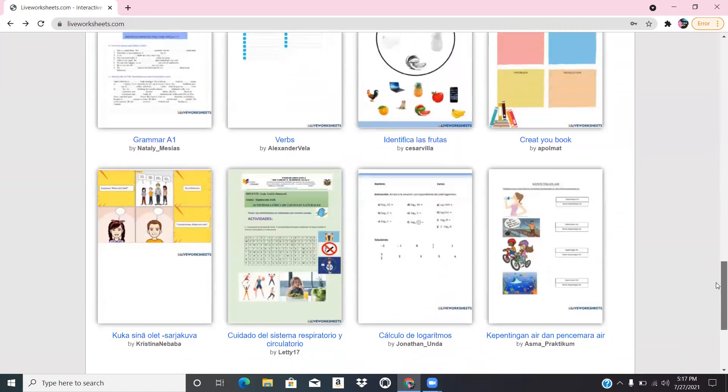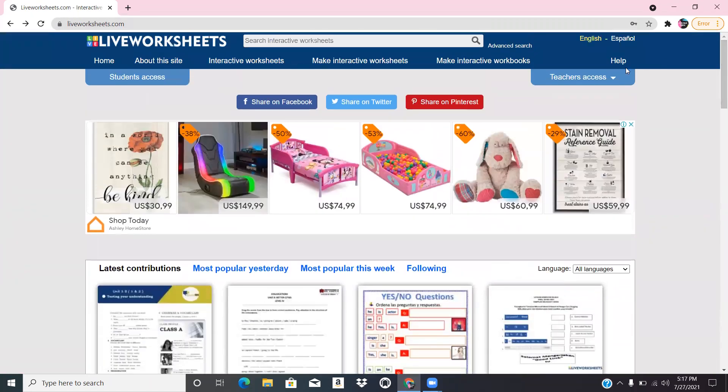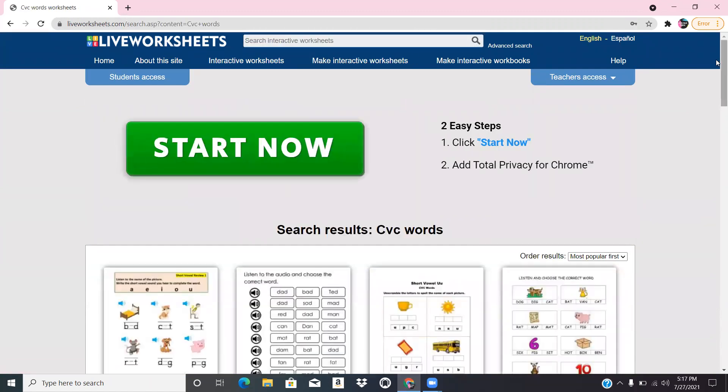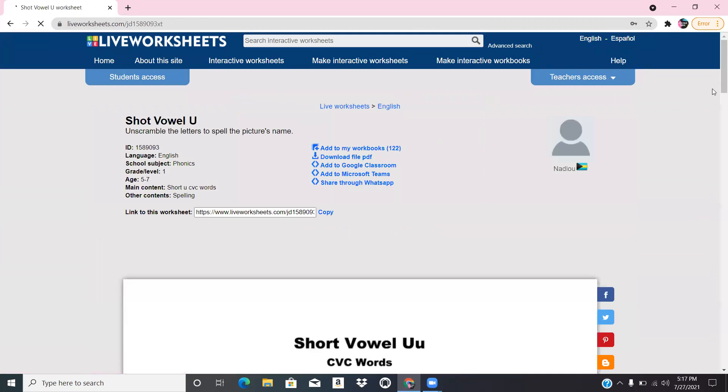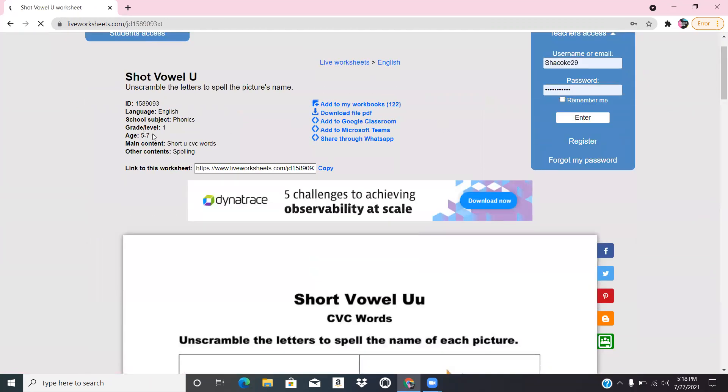This website has different worksheets created by different teachers that you can upload, and they're very interactive. I use a lot of these for my kindergarten through third grade students. For example, I clicked on CVC words, and up here you can see it tells you the ages, what subject it's for, the grade level, and some even include the standard that goes along with it.